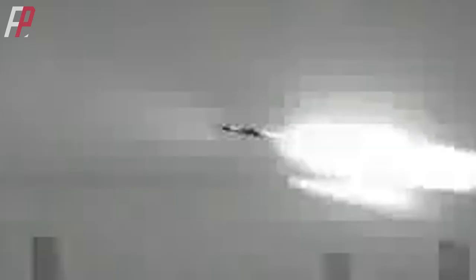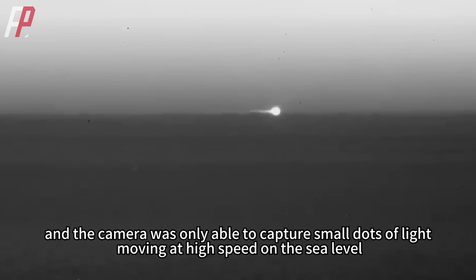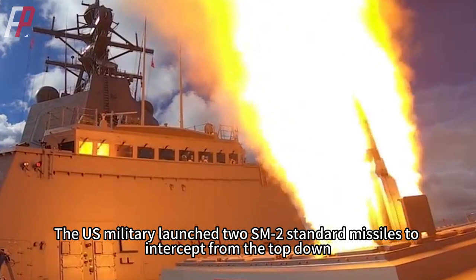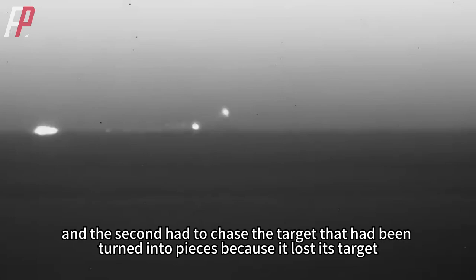From the film taken by the infrared camera at the site, the GQM-163 target missile switched to sea-skimming flight mode within seconds of launch, and the camera was only able to capture small dots of light moving at high speed on the sea level. The U.S. military launched two SM-2 standard missiles to intercept from the top down. The first SM-2 missile had already hit the target, and the second had to chase the pieces because it lost its target.